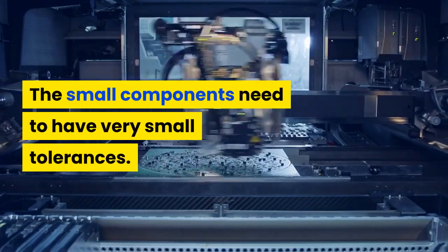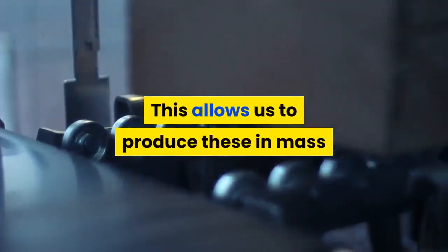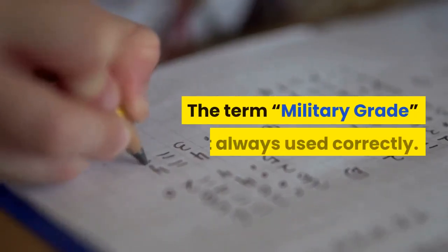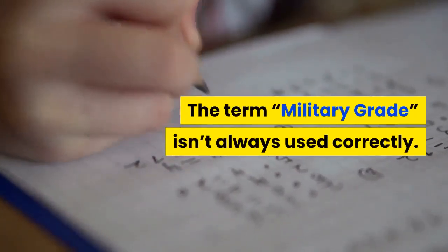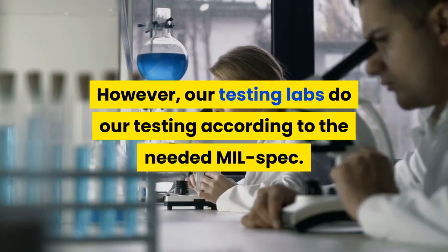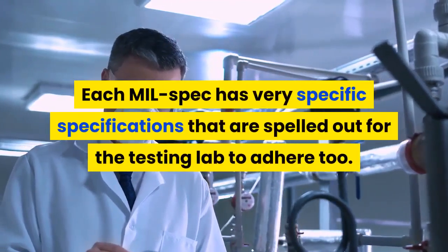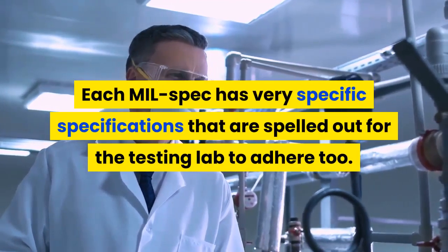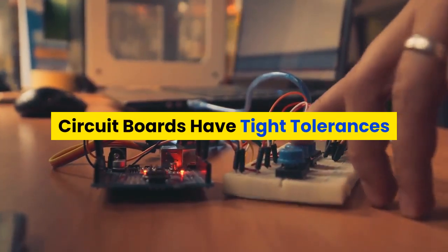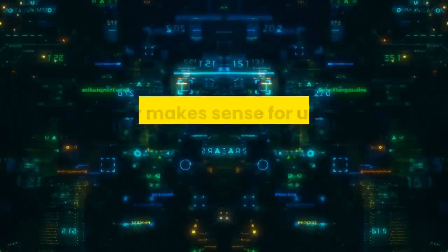The material needs to be stable, as do our processes. The small components need to have very small tolerances, which allows us to produce these in mass production with extremely good quality. The term military grade isn't always used correctly; however, our testing labs conduct testing according to the needed mil spec. Each mil spec has very specific specifications that are spelled out for the testing lab to adhere to.